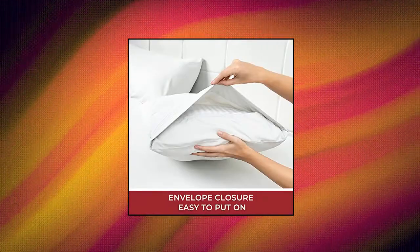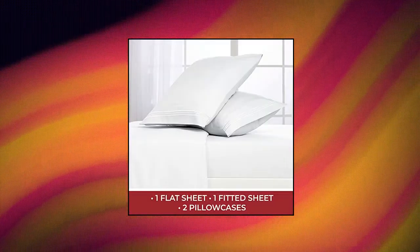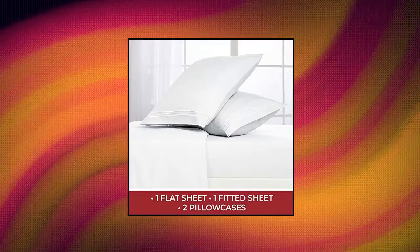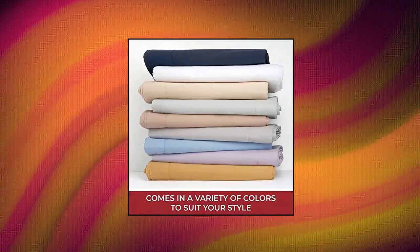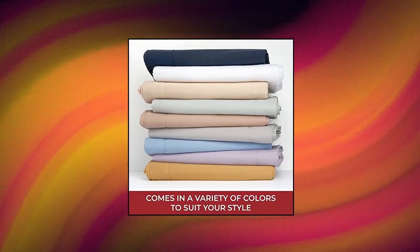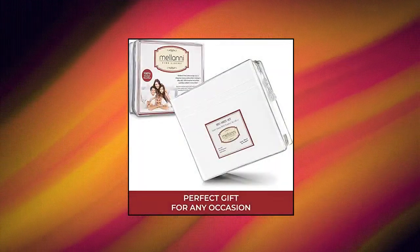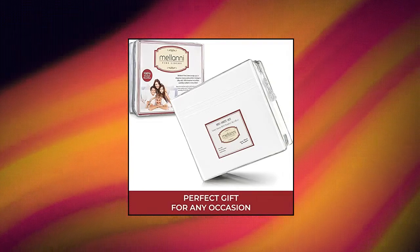Best for any room in your house: bedroom, guest room, kids room, RV, or vacation home. Great gift idea for men and women, moms and dads, for Valentine's, Mother's Day, Father's Day, and Christmas. Queen Size Luxury 4-piece Bed Sheets Set includes 1 Flat Sheet 102x90, 1 Fitted Sheet 80x60, and 2 Pillowcases 20x30.